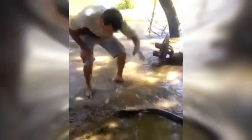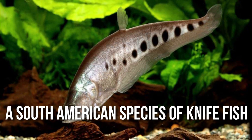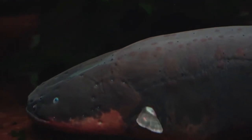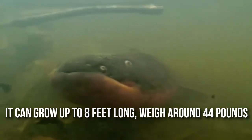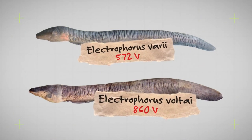The name electric eel is misleading, as in reality it is not an eel, but a South American species of knifefish. Though it is closely related to catfish or carp, it resembles an eel more because of its elongated and snake-like appearance. It can grow up to 8 feet long, weigh around 44 pounds, and can generate around 600 to 860 volts of electricity.